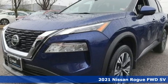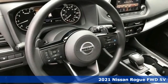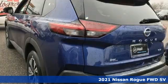It's a new 2021 Nissan Rogue. Long, tall, or wide, there's plenty of cargo and passenger space inside this sharp-looking crossover.